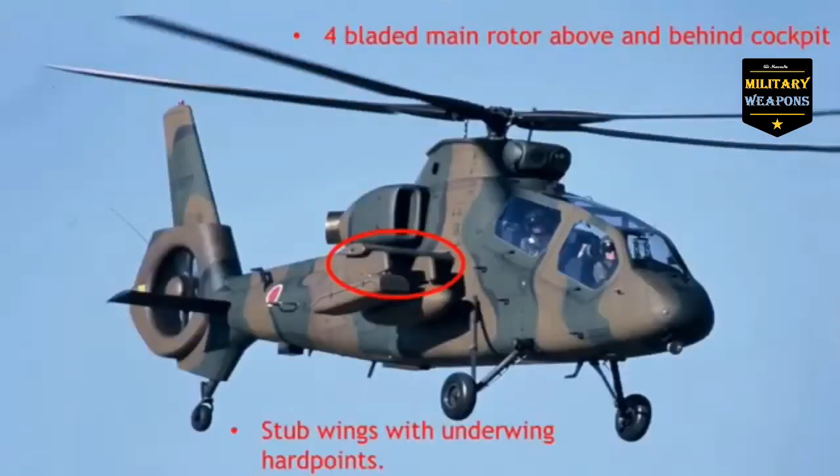We can see this helicopter has a four-bladed main rotor above and behind the cockpit. Just be aware, as I've pointed out before, rotor blades can be changed. Right now it has four — chances are it'll never get less than four — but just so you know, those blades can be changed out.